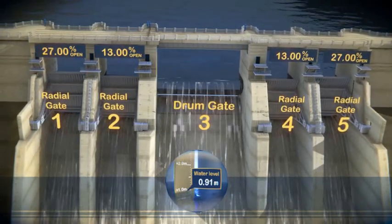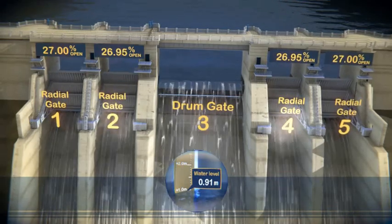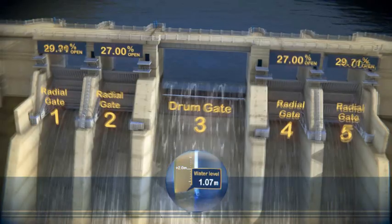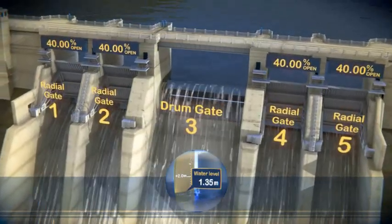This is followed by the inner two gates, two and four, which open progressively from 27% until all gates are 100% open.